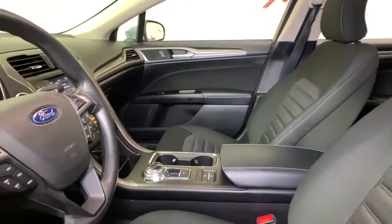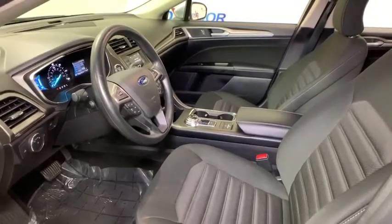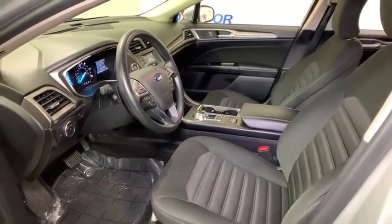Electronic stability control, trip computer, panic alarm, brake assist, overhead console, tachometer, remote keyless entry, driver vanity mirror.